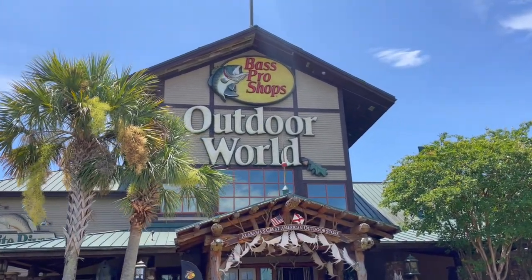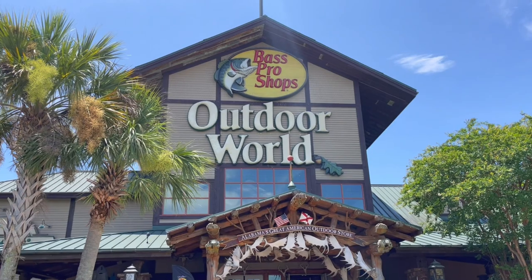Hey everybody, welcome back to the channel. Hope you're doing fantastic. Today we are visiting a local Bass Pro Shop.